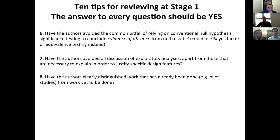Point eight: have the authors clearly distinguished work that has already been done — such as preliminary studies and pilot experiments — from work yet to be done? This can get confused when authors include experiments that have been done, present results, then include a protocol for what hasn't been done but write it in past tense, which confuses reviewers. It's really important that authors clearly distinguish this. One simple way is that everything not yet done should ideally be written in future tense, and anything already done in past tense.